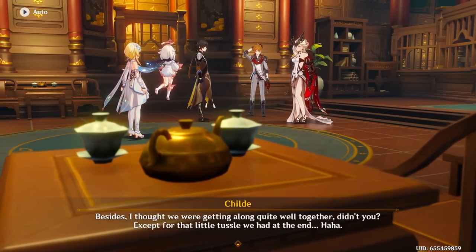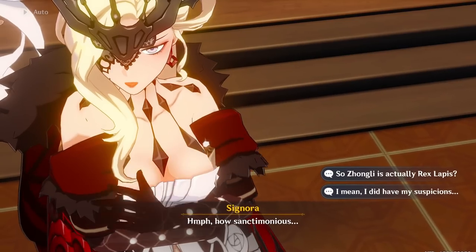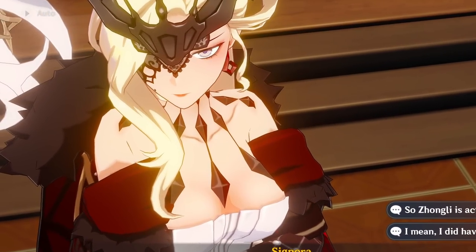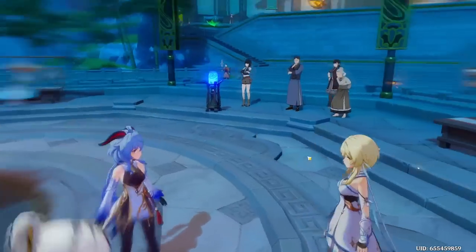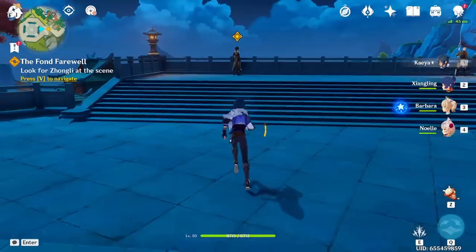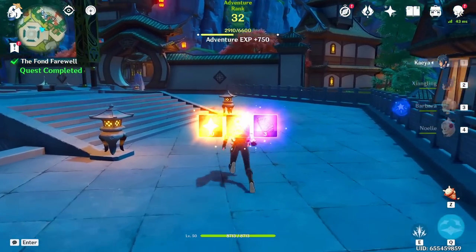Inexplicable explosions aside, now we get to wrap up the Geo Archon questline. And look — Signora is alive and well. Since she's alive and well, why not give her to us as a catalyst character on spells only? We are almost free — just need to talk to her and then it's all over. And there you have it: we survived the Geo Archon quest.